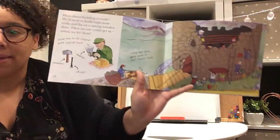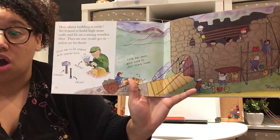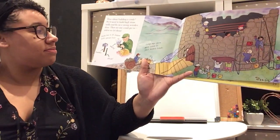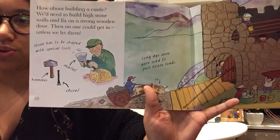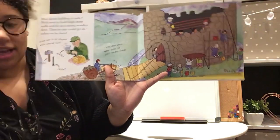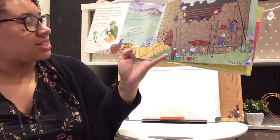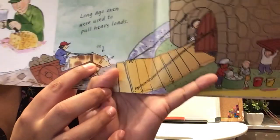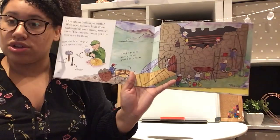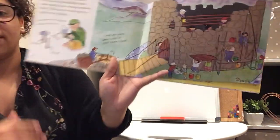How about building a castle? We need to build high stone walls and fix on a strong wooden door so no one can get in unless we let them. Stone has to be shaped with special tools — a hammer, a chisel, and a mallet — to shape the stone into the right shapes. Long ago, oxen were used to pull heavy loads of stone, instead of horses, and everyone came together to help build the castle.